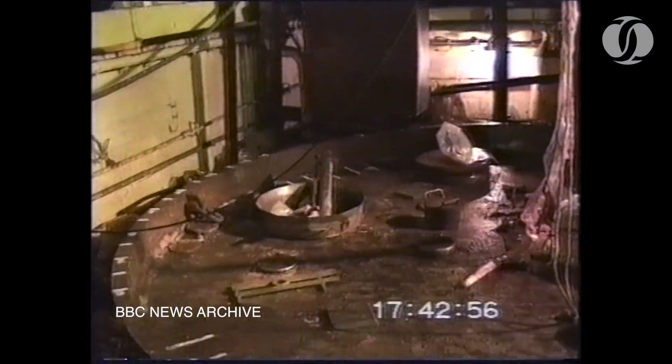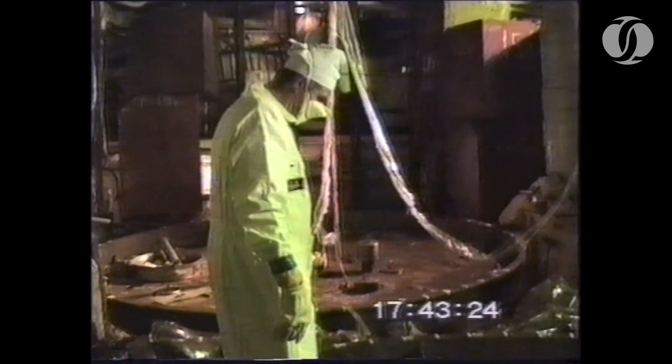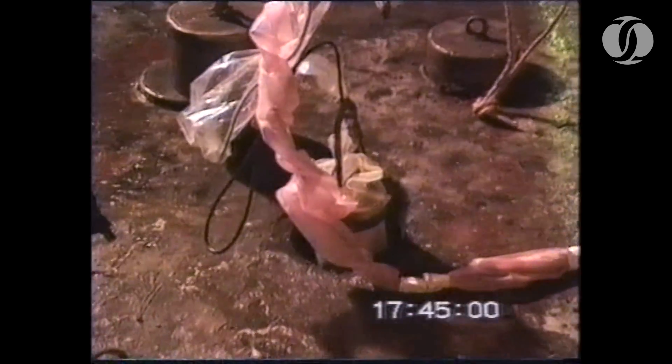These are the first television pictures of the chaos below. A constant high-pitched alarm registers massive levels of radiation as the team pick their way through three decades of neglect. Just inches below the corroded steel floor, more than 600 fuel rods.